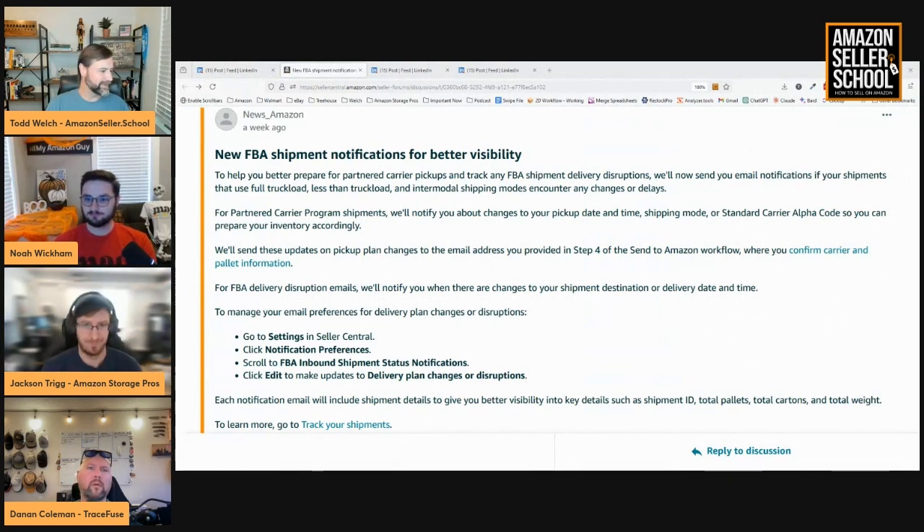New FBA shipment notifications for better visibility. Amazon is introducing enhanced notifications for FBA shipments to improve visibility around partnered carrier pickups and possible delivery disruptions. Sellers using full truckload, less than truckload, or intermodal modes will now receive email alerts on any delays, changes in pickup details, or updates to the shipment destination.